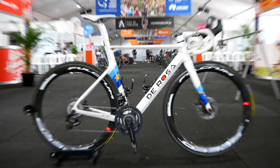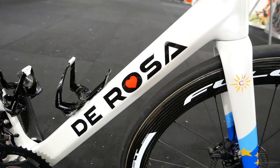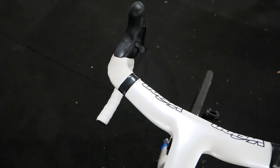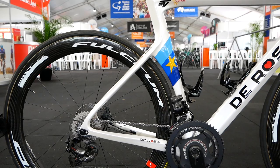For 2020, Cofidis is stepping up to the World Tour, and with it they're changing bikes. Gone is the QO of old, and in come the Italian manufacturer De Rosa — a manufacturer we haven't seen at the pointy end of the professional peloton for some time. In fact, the last time they sponsored the equivalent of a World Tour team was back in 1994.